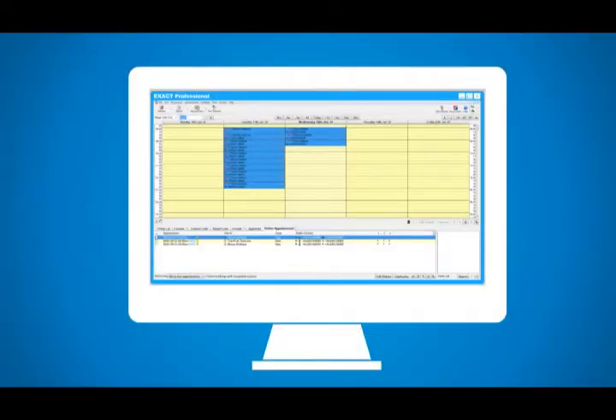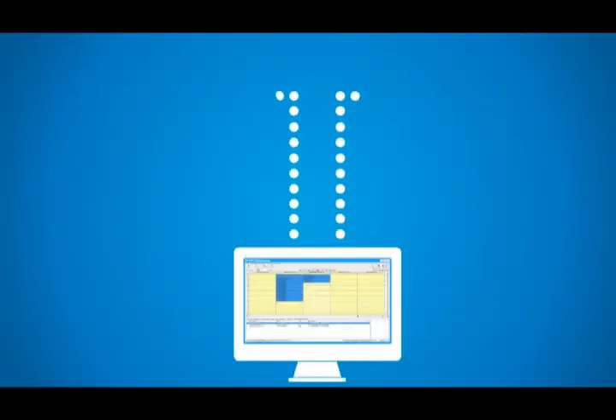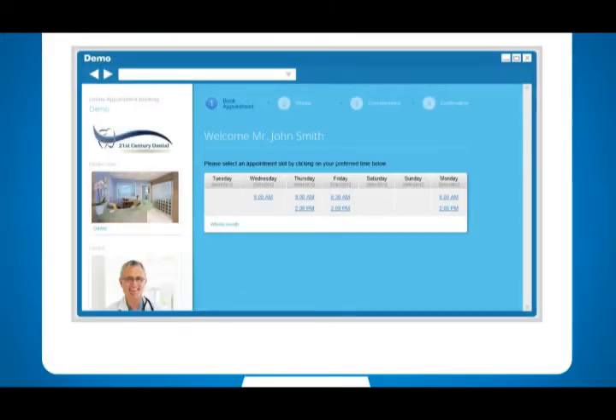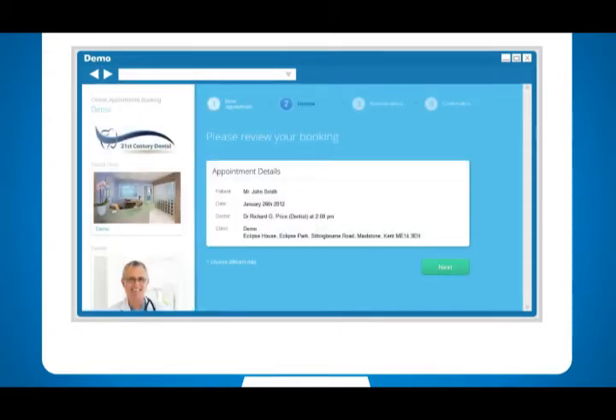Recalls are sent in the usual way using the Recall Manager, either by text message or email. Your patient then selects a suitable appointment time. Remember, you remain in complete control of your diary at all times.